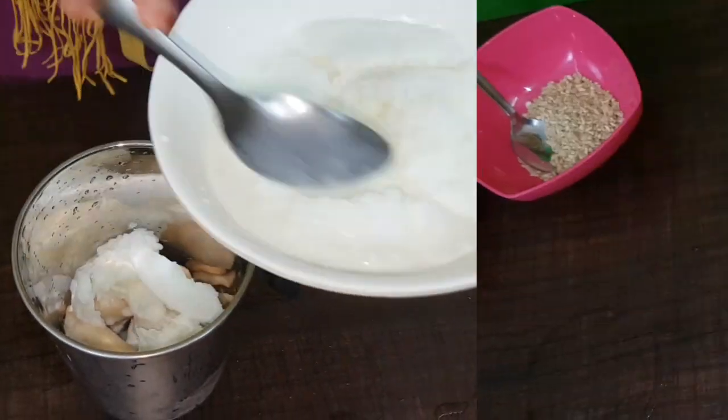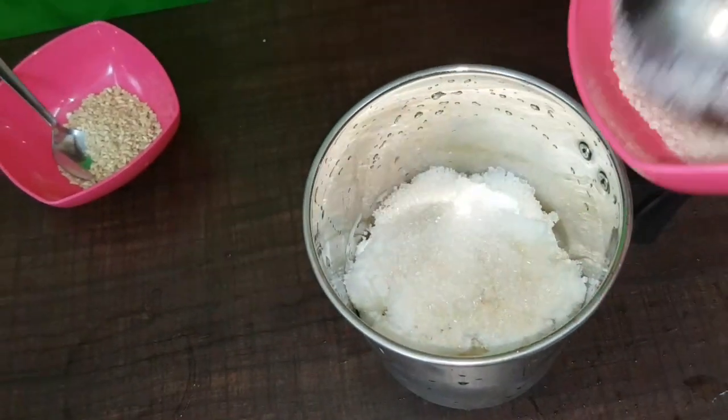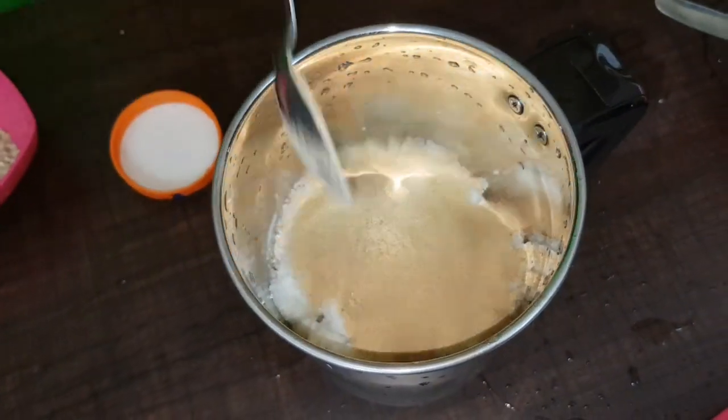I'm using a drink for this, for you. This is 2 tablespoons of Horlicks. It is not Horlicks.